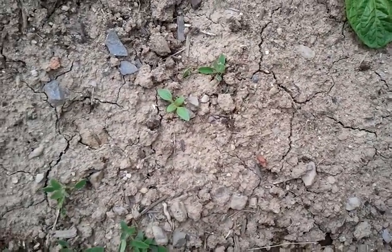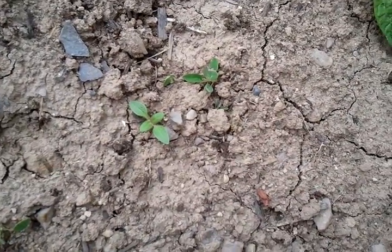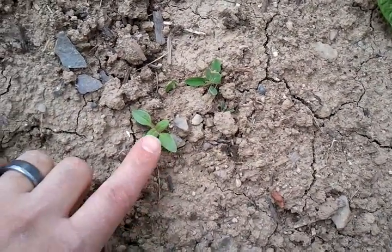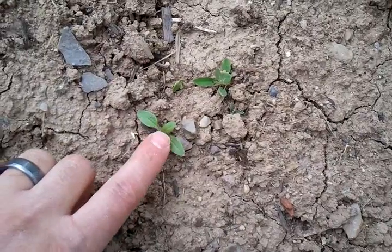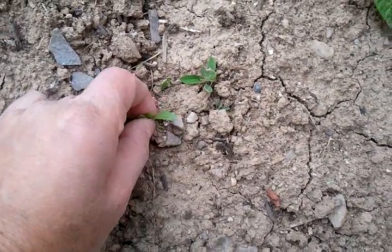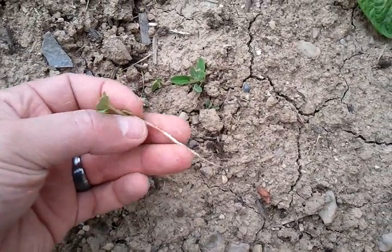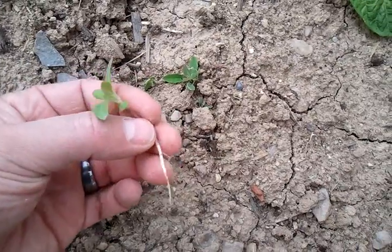Once you get to know these young plants, you can identify them. For example, this one here is actually a sunflower — I'm pulling sunflowers out of my garden here. But keep in mind that sunflower sprouts are also edible, nutritious, and even pretty tasty.